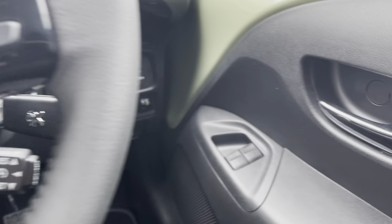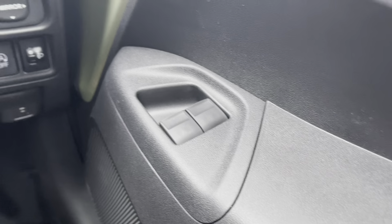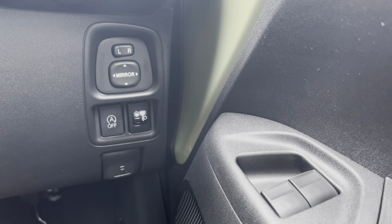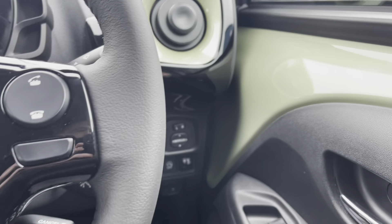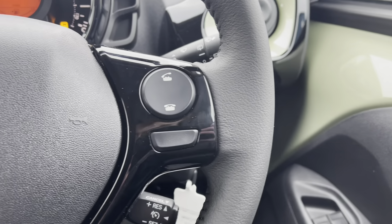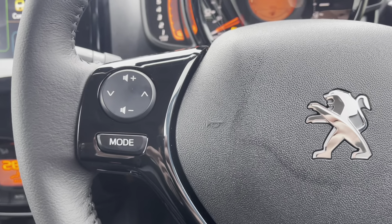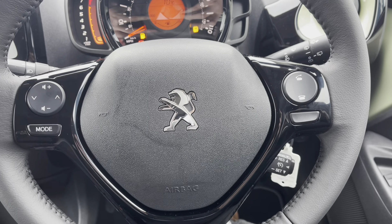Moving over to the right-hand side of the driver's door, we will see the fully automatic windows for the driver and the passenger. Just above this, you can control the windows on either side of the car via the handy controls just behind the steering wheel. Moving up to the steering wheel, we will see the hands-free buttons that control the multimedia screen, which is perfect as it results in a safer journey since you don't have to take your hands off the wheel or your eyes off the road.